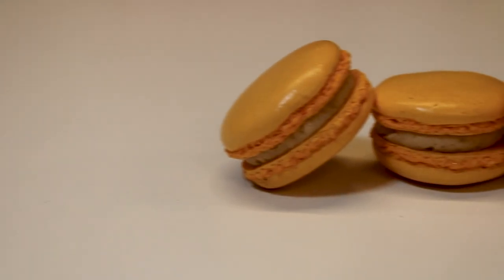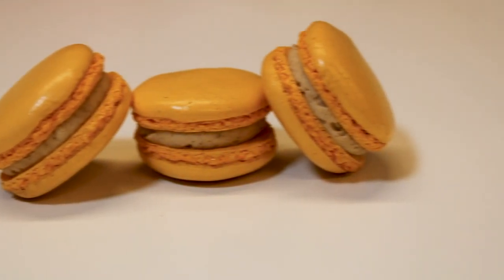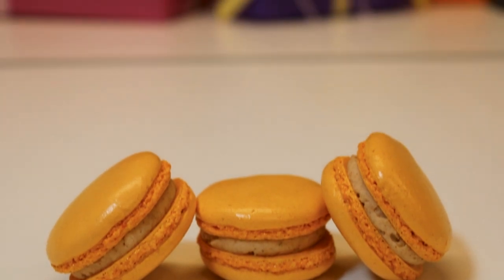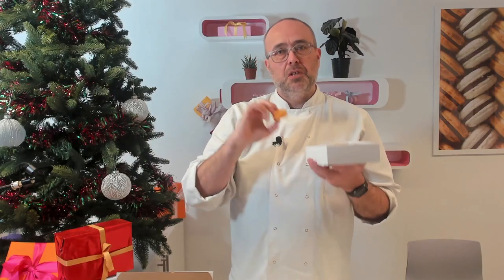Speculoos — Swiss meringue buttercream. We researched and found out all the spices that go into the usual speculoos biscuits: cinnamon, ginger, clove, nutmeg, that sort of stuff. So it's really complicated and multi-dimensional and tasty. It's really grown up — adult macarons.